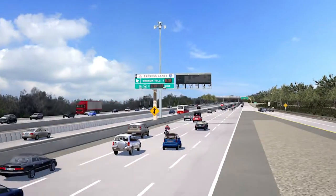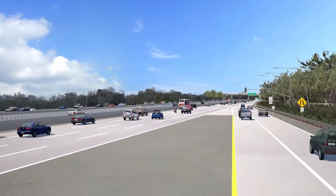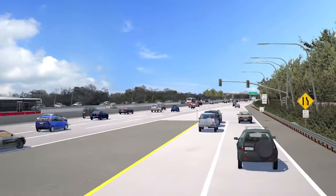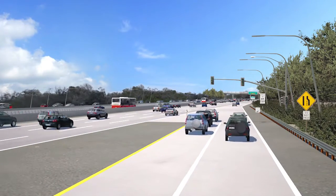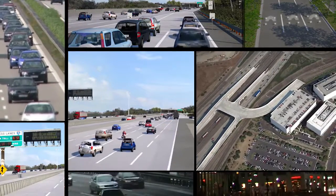As San Diego grows, traffic increases and the San Diego Association of Governments, or SANDAG, continually works with its regional partners to fund innovative ways to maximize transportation resources and assets while minimizing financial impact.